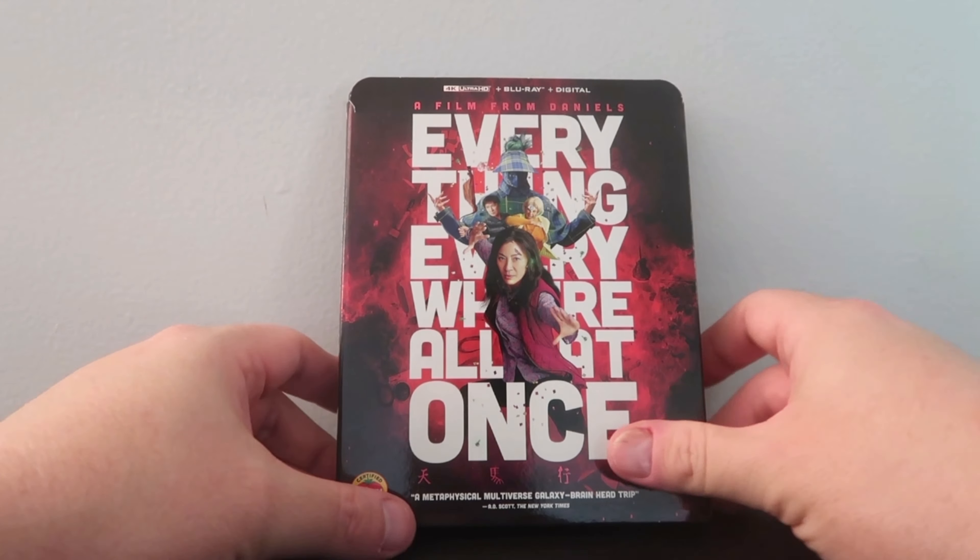Everything Everywhere All At Once on 4K Ultra HD Blu-ray has a 1.85:1 standard aspect ratio, but there are occasional shifts in the aspect ratio depending on the scene. It was reportedly upscaled to a 4K DI and the disc also supports both HDR and Dolby Vision, the latter of which I will be covering for this particular review. Everything has shifting aspect ratios which occur in conjunction with specific story moments throughout the film.